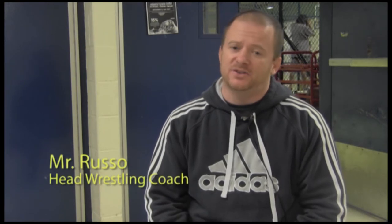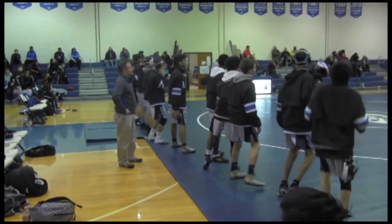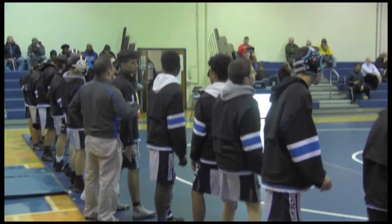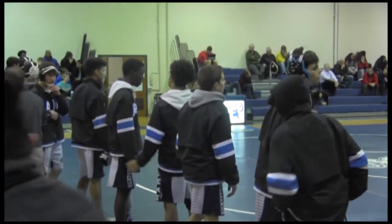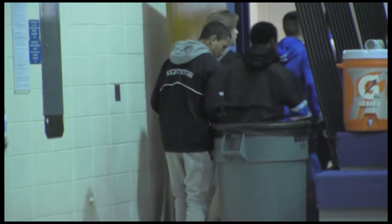We've got two guys that are having outstanding careers. Johnny Andre has 82 career wins. The record is 106, and he had 37 last year, so if he just does what he did last year, he's going to break the school record by a good amount. And Christian Chirash has 73 wins. We've only ever had two guys in the history of the program shooting for this goal, and now we have both on the same team in the same year.